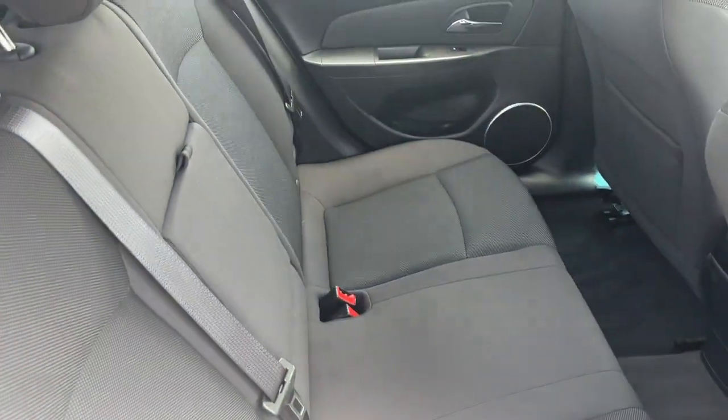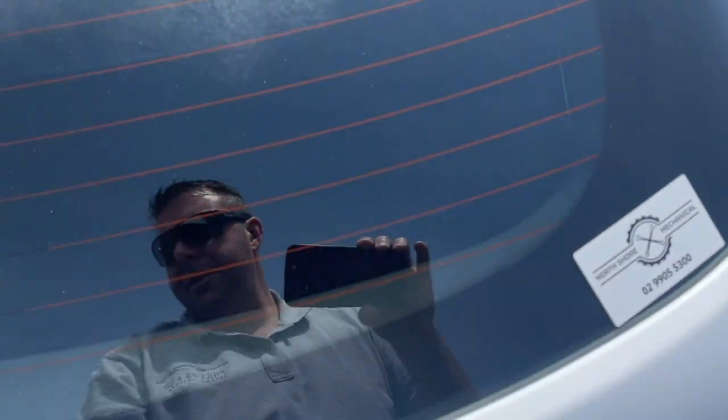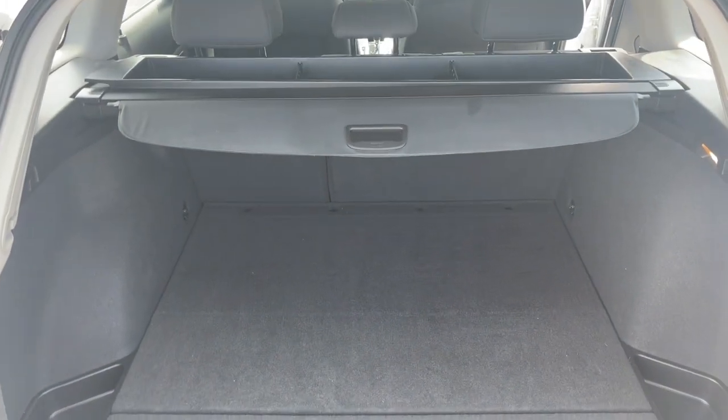There's your back seat, all looking very nice. Just to show you inside the boot — a nice big boot as well.